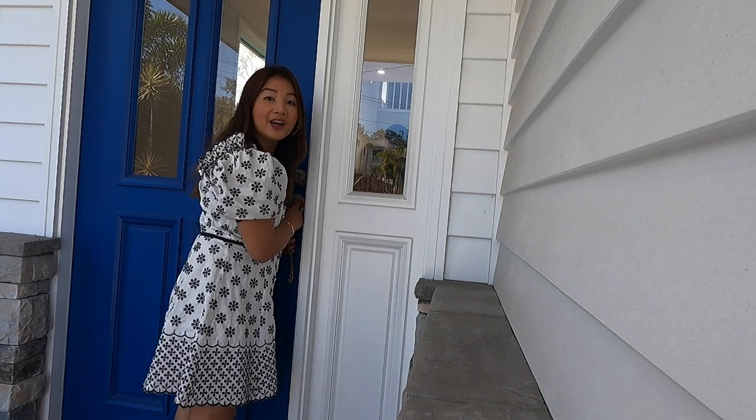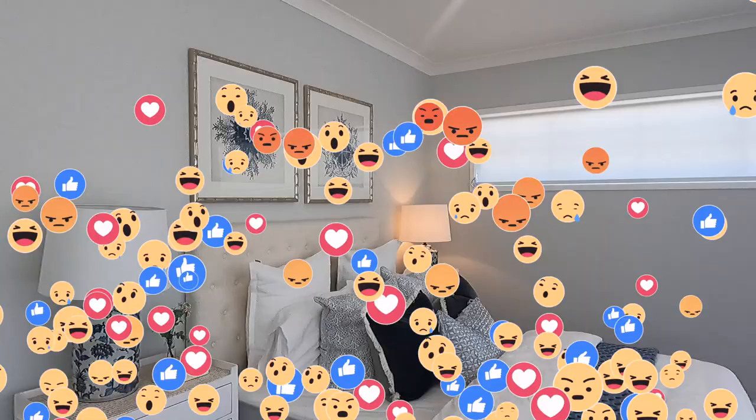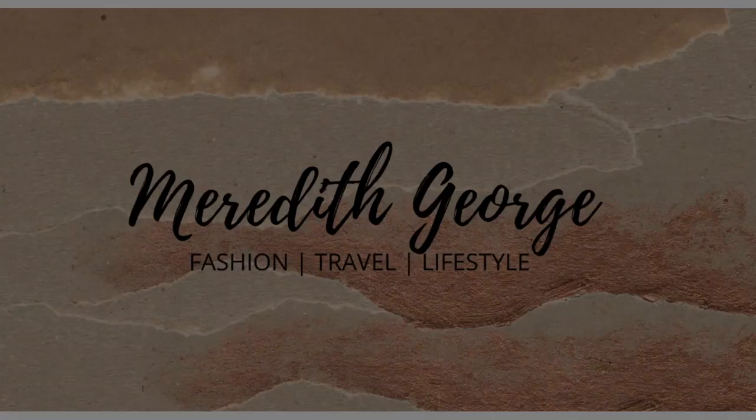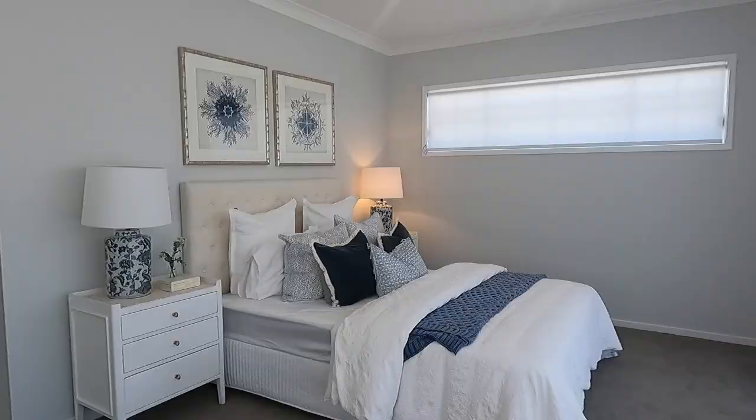Welcome to our house! Hi, it's Meredith George. So I'm here at the display house. We're just checking on house displays because we're thinking of building another house. So join me and see what Australian houses look like.